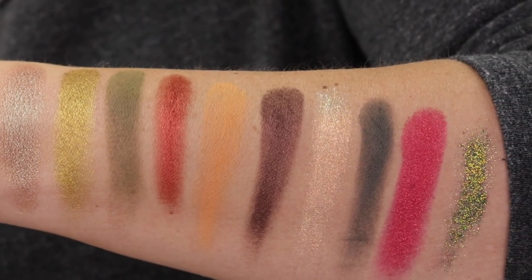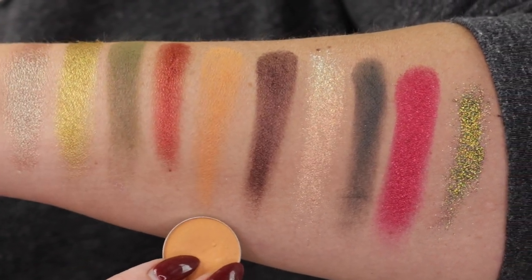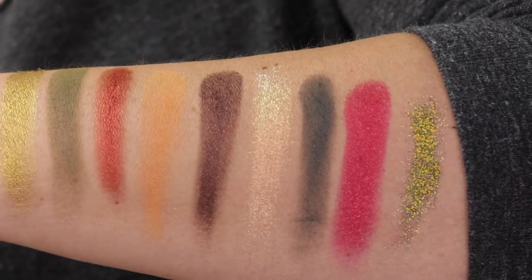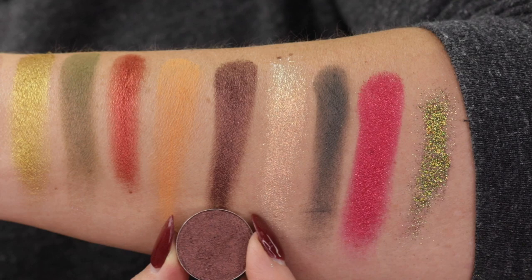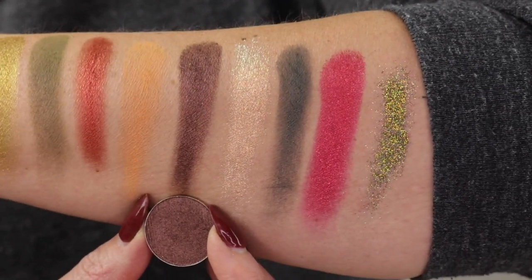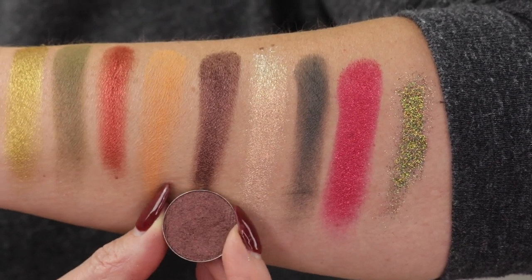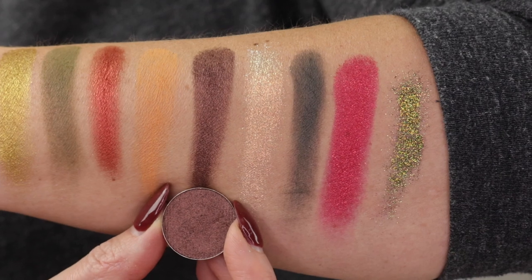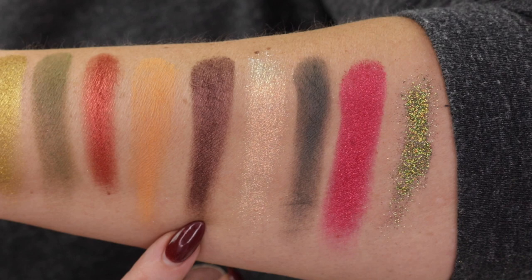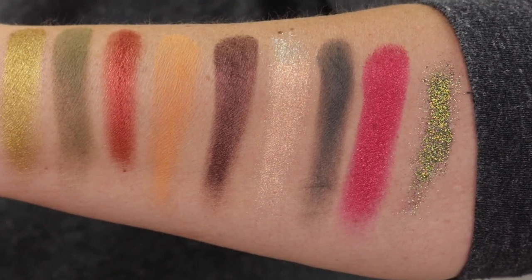Then the next one we have is Chickadee. I have it in the original Makeup Geek pans, but I do know the shade was brought into the new square pan formula. This next one is Voodoo by Divina. I just talked about this in my Divina Founders Favorites video — this is one that I got because the founder and CEO Deandra said it's one of her favorites. This shadow is like a beautiful cocoa brown with micro flecks of almost like a pinky copper.